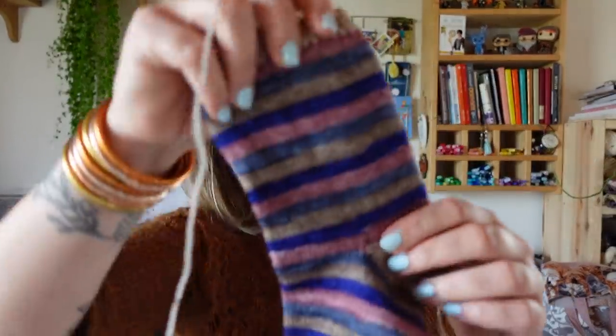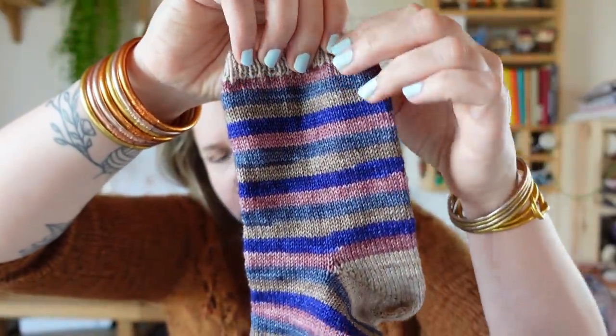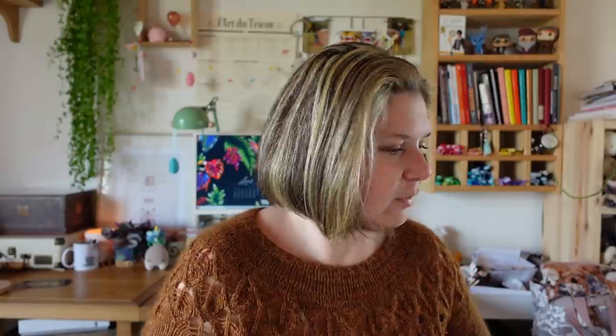Je vais finir mon talon, puis ça va revenir en rond. La première chaussette n'attend plus que les côtes et la tige. L'objectif aujourd'hui c'est de finir le talon — c'est un peu risqué de laisser tout comme ça, risque de perdre des mailles. Si je ne fais que ma chaussette, elle sera terminée.